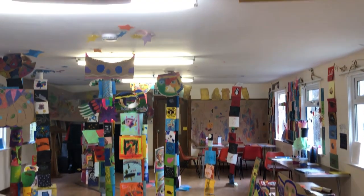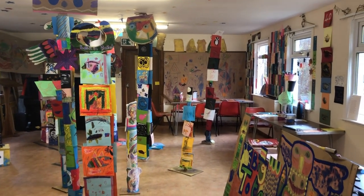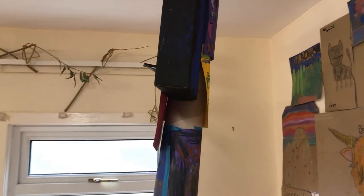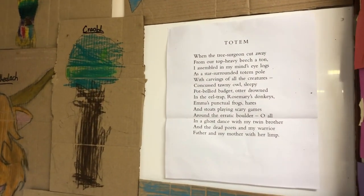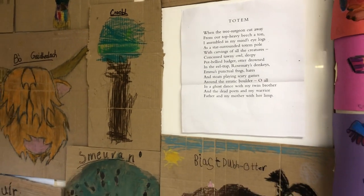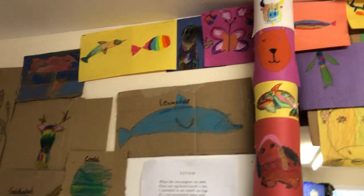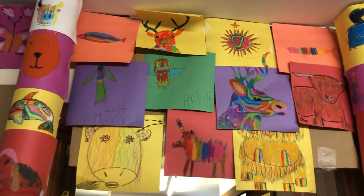And now we're walking into the main gallery — the Forest of Totems — all made by schools and community groups, inspired by this poem by my dad. The children were invited to draw animals and people, and it was very open — to add to totem poles.